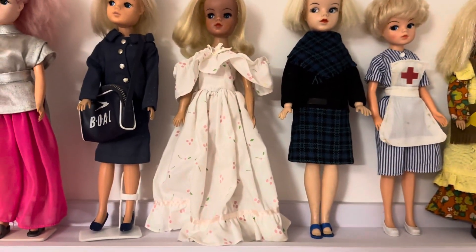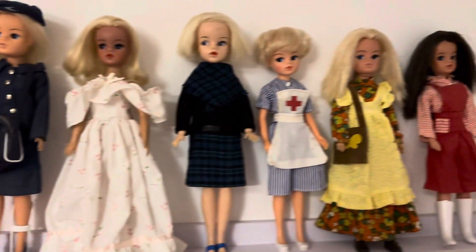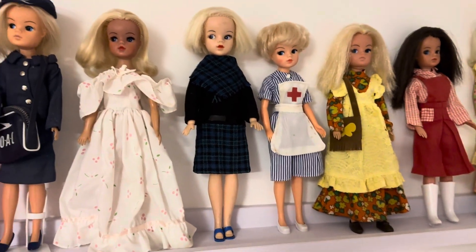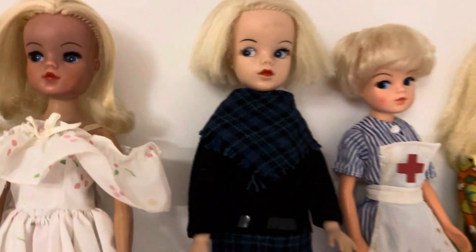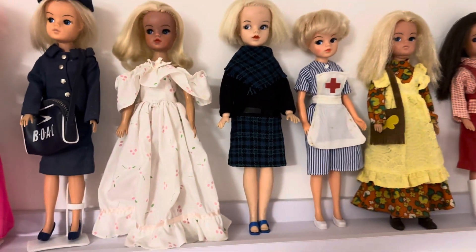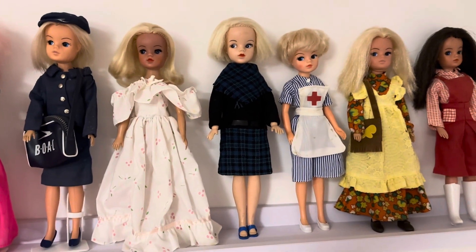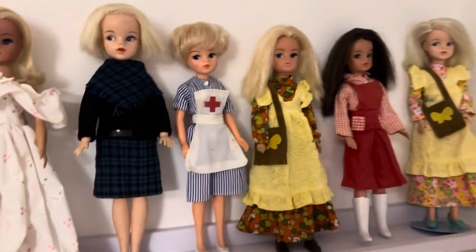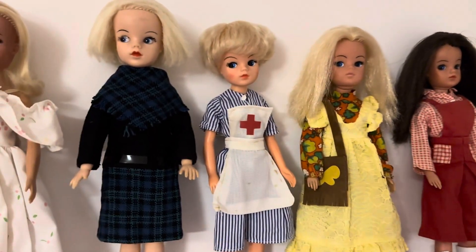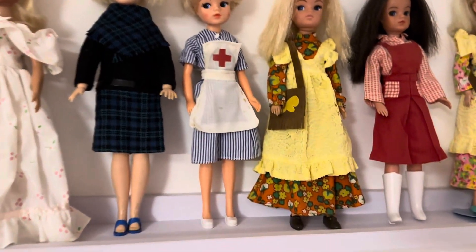The girl next to her is a Fun Time Cindy - she's a hard head and a harder body - and I think she's wearing the Romance and Roses dress, which is a later dress, but I really love it and it suits her. Next to that I've got a 1960s side part Cindy who's wearing a 1960s Cindy outfit as well.